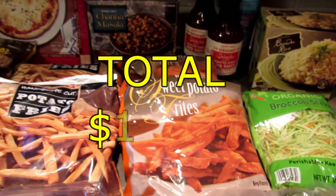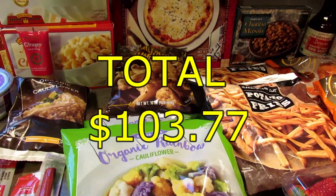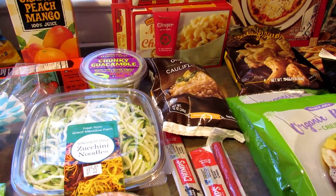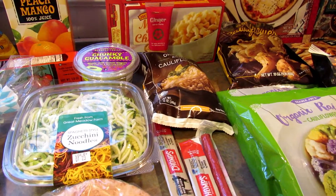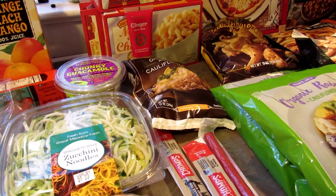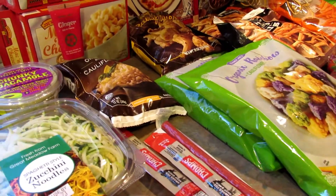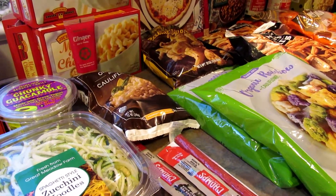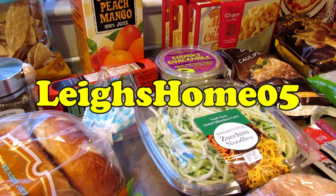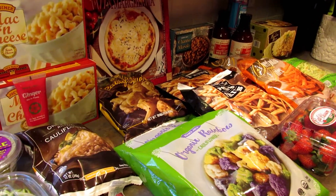So that is everything I got this time around — the total will be on the screen now. Honestly I thought I was going to spend a lot more, so I'm pretty pleasantly surprised. What are some of your favorite items from Trader Joe's? It's really hard because we are low carb — there are so many good things but I can't eat them. If you like this video please give it a thumbs up and subscribe. Hit the little bell so you don't miss any upcoming videos. You can also find me on Instagram, Twitter, Pinterest, and Facebook at Lee's Home 05. Thanks for watching, bye!